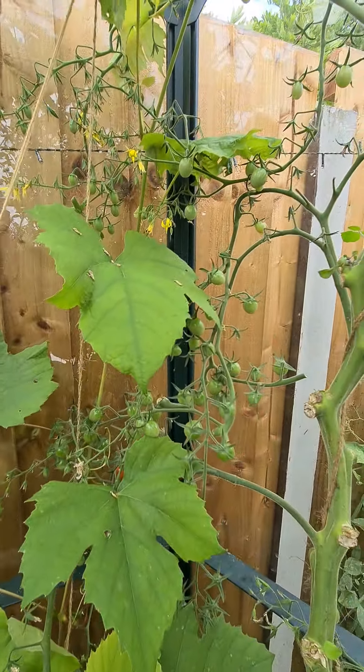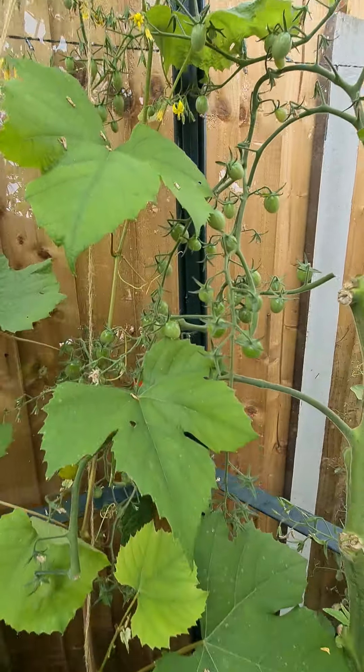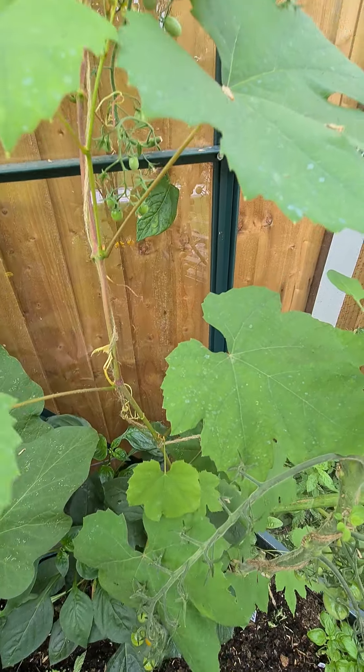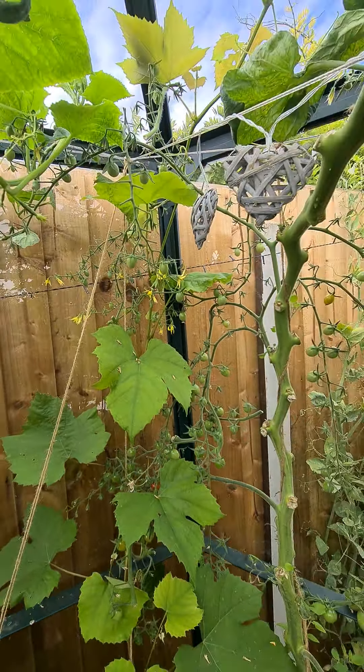This is a grapevine - first year, no grapes. I think it's been a bit packed in here and it's kind of struggled.